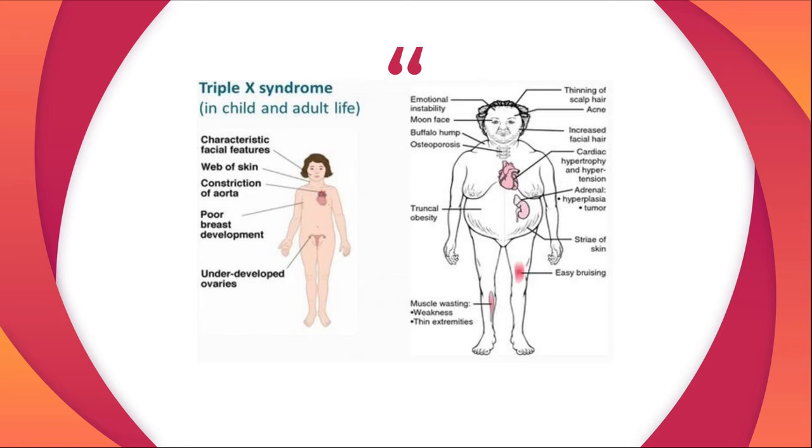In this picture, we can see physical characteristics that are typical of people with triple X syndrome in child and adult life. Children with Trisomy X have characteristic facial features, show webs of skin in the neck, constriction of the aorta in the heart, poor breast development, and underdeveloped ovaries.